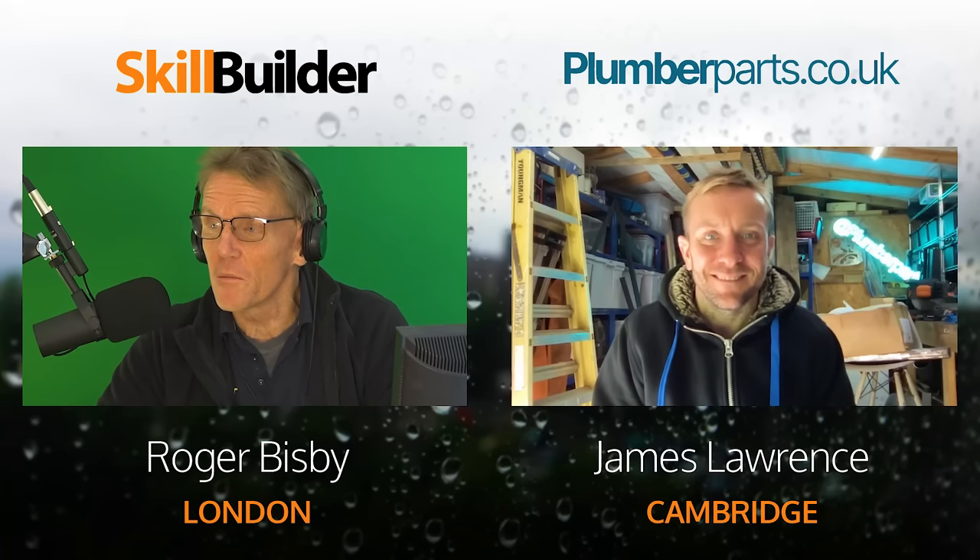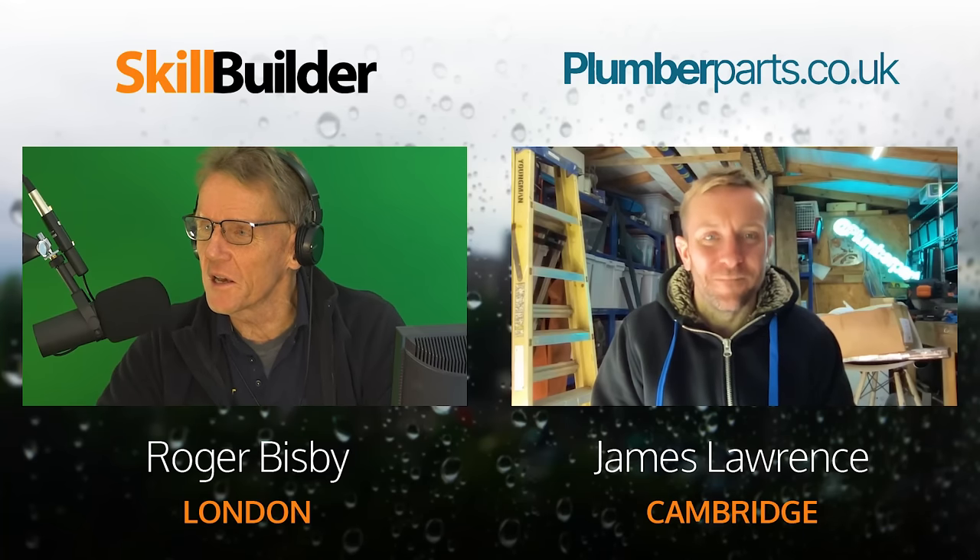Hello, I'm Roger Bisbee from the Skill Builder channel. I've got a question here which was giving me a bit of a hard time, so I thought who can I ask? It's a plumbing question, so I thought there's no better man to ask than James, a plumber. We've got him on the screen, on the line. Hello James, how are you doing?